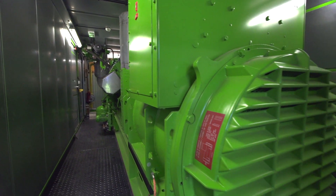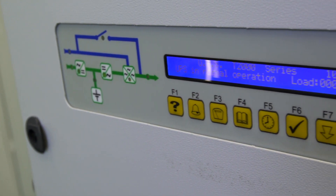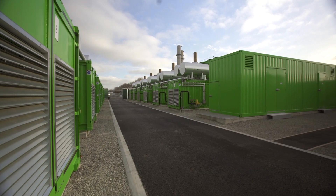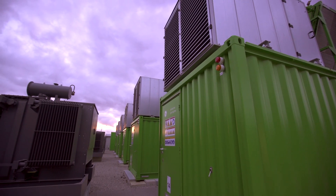The generators produce AC electricity which is synchronised with the local grid and exported to the distribution network. This is a fully automated unmanned site, monitored and controlled remotely and designed to be dispatched at the click of a button.